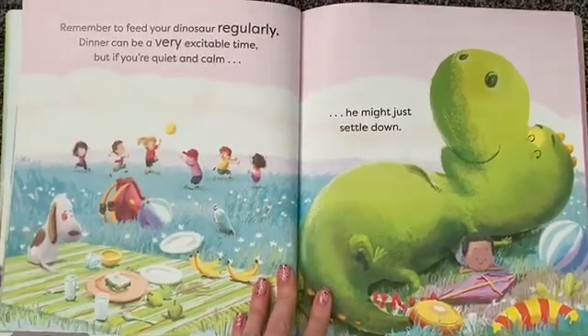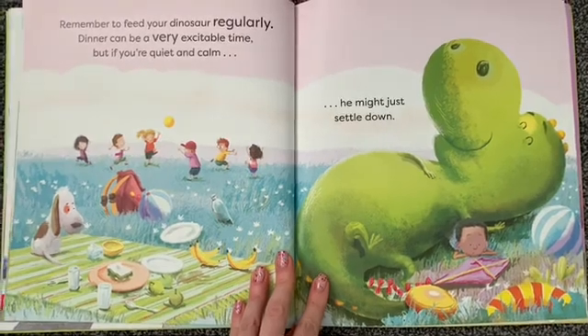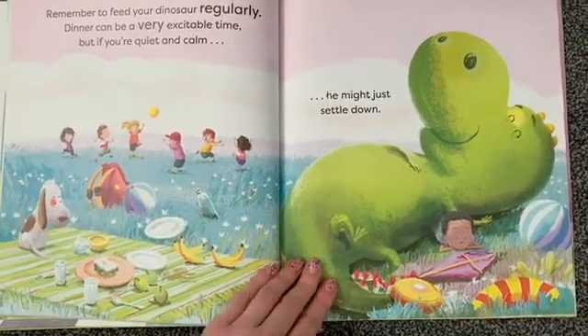Remember to feed your dinosaur regularly. Dinner can be a very excitable time, but if you're quiet and calm, he might just settle down.